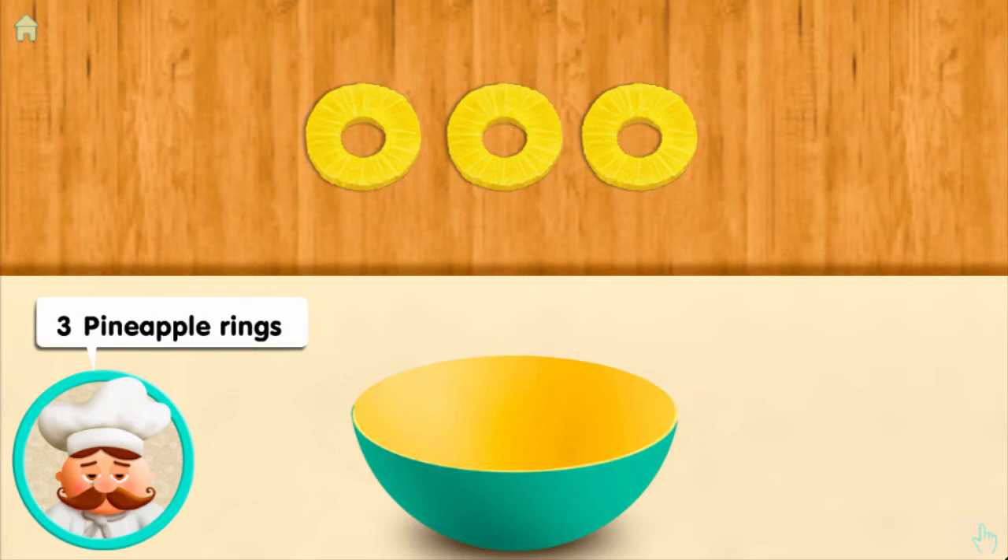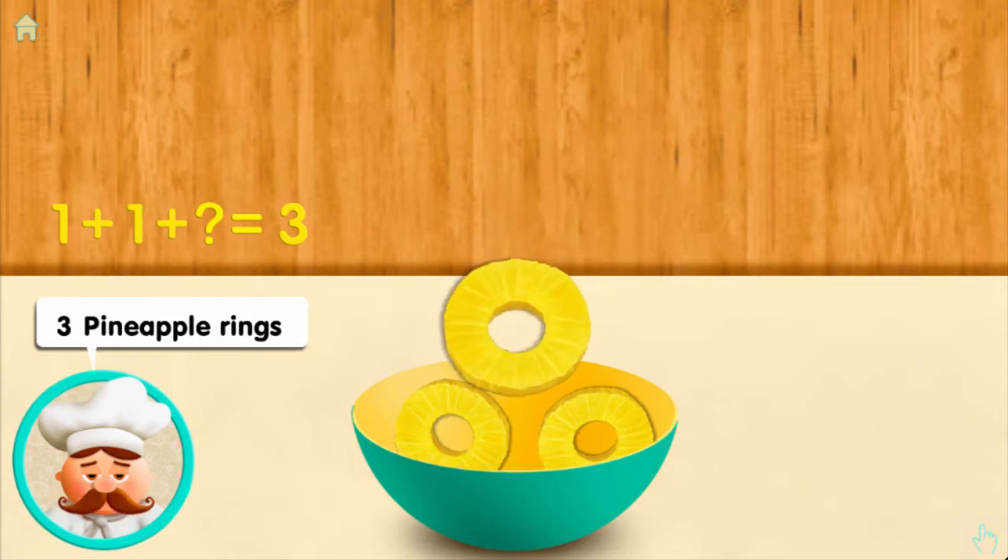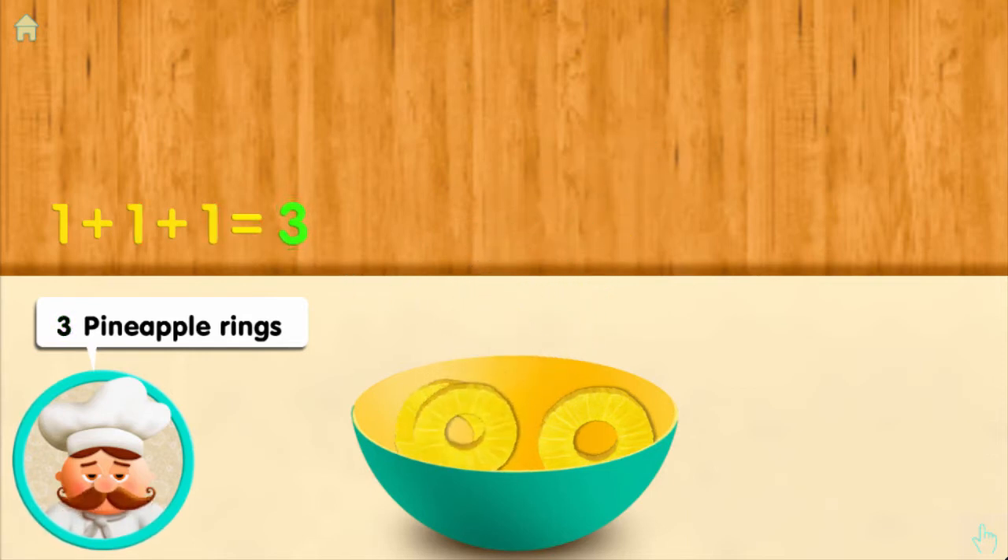Three rings: one, and one more, and one more, makes three all together.